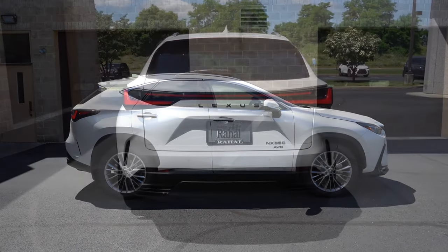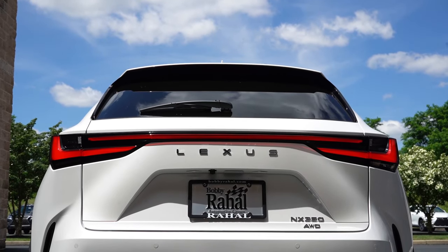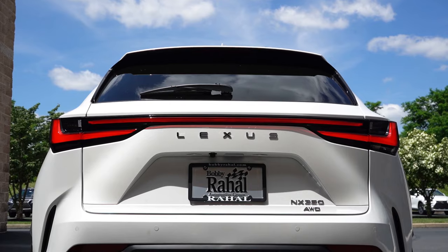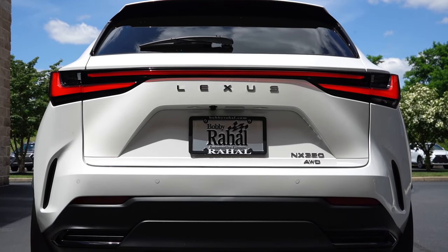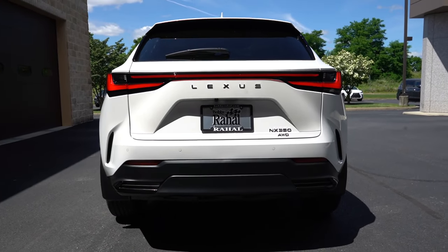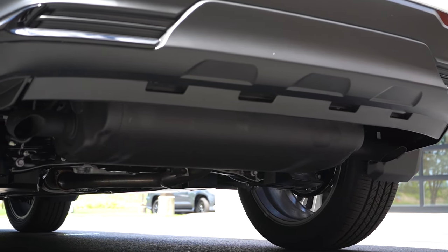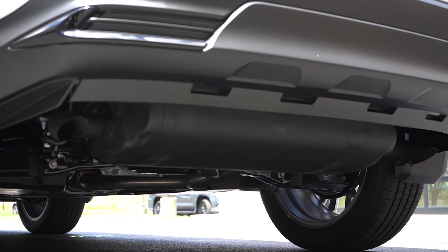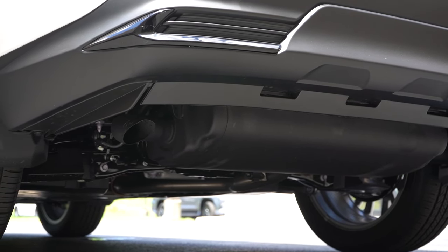Around to the back: body-colored shark fin antenna at the top, rear spoiler, rear window wiper, and LED taillights that look great on the NX. Just below the taillights, you have the Lexus lettering spelled out horizontally. Down below, there are dual exhaust outlets, though they are tucked away — I think it would've looked better if they were exposed into the rear bumper, but anyways. Here is that exhaust clip.